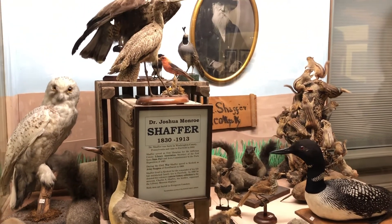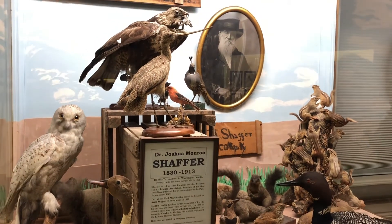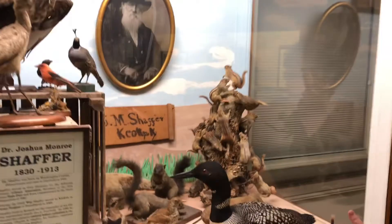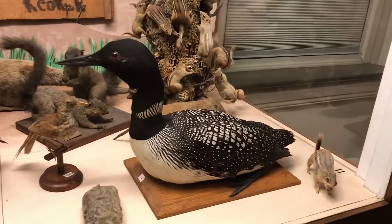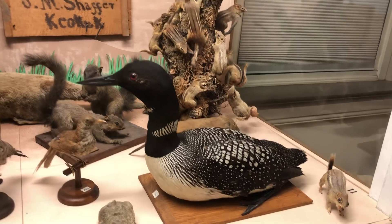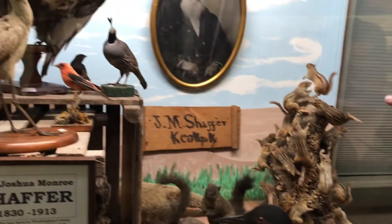So this one is dedicated to him. We have some of his beautiful work here, which still is looking pretty darn good after all these years, such as this loon. And one of my personal favorites in the back — that little California quail back there. Adorable.